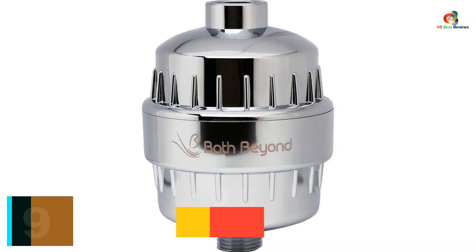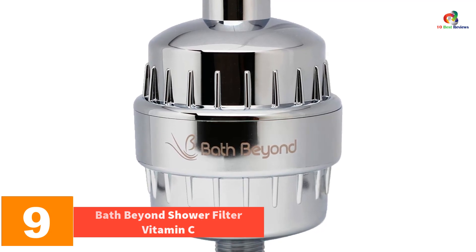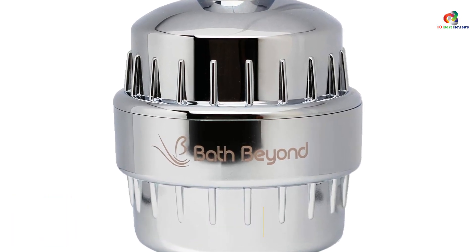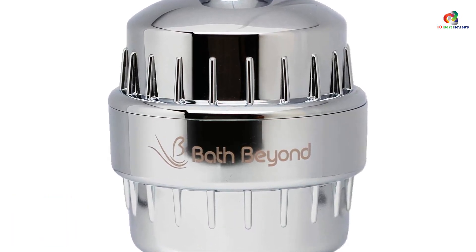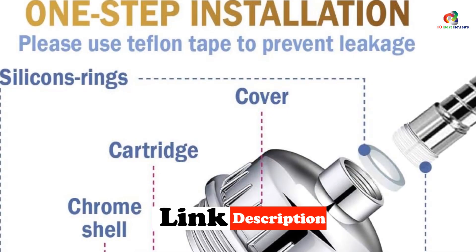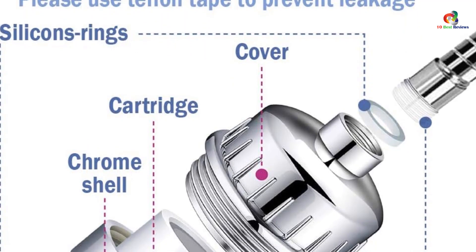Moving on at number 9, we have the Bath Beyond Shower Filter Vitamin C. Bath Beyond offers a wide variety of shower filters. Their multi-stage shower filters offer a range of benefits, including removing chlorine, heavy metals, sediment, and rust. It also helps prevent scale buildup, which can cause pipes to burst.